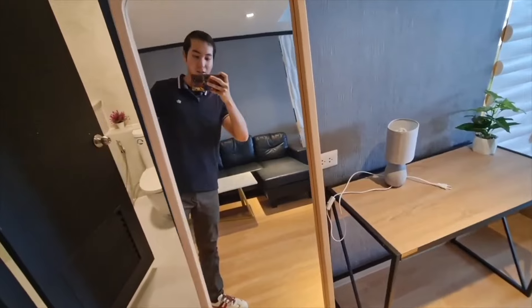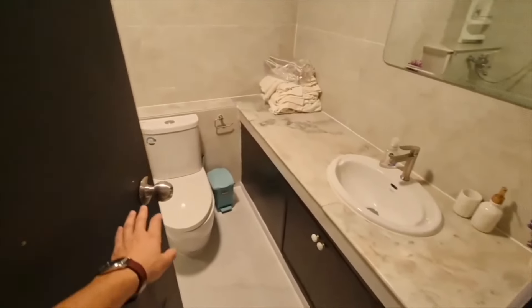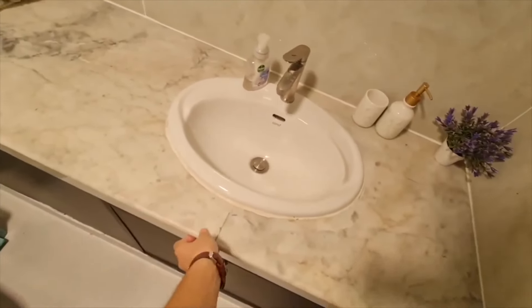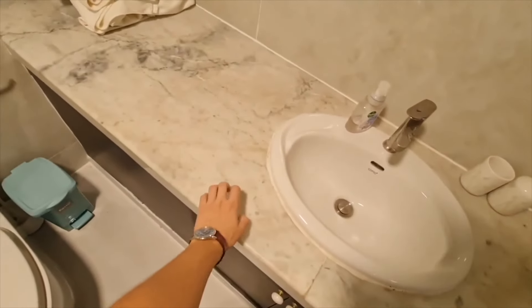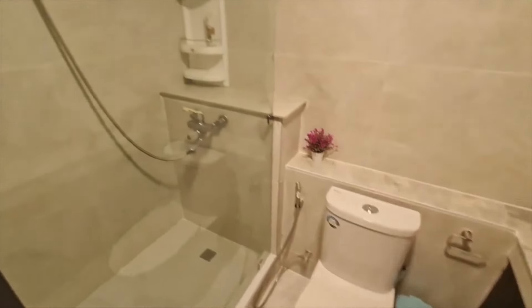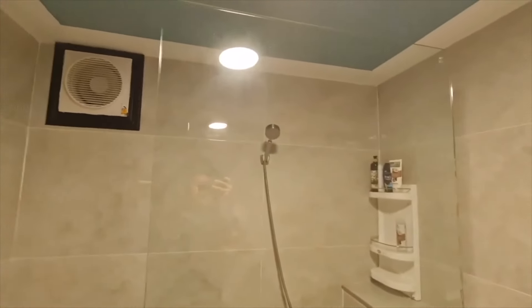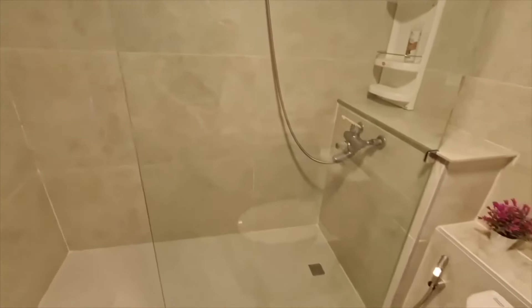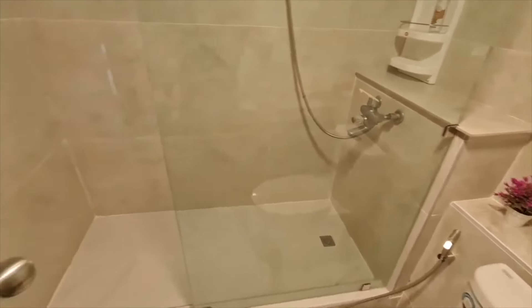There's a mirror here that you can check yourself out in the mornings. Then your bathroom with really nice stone countertops — I believe that's real marble. Toilet. Your shower with a fan, which is good so your bathroom won't feel too muggy.